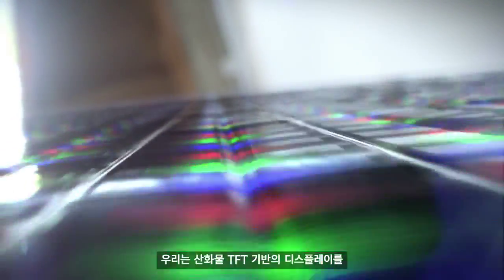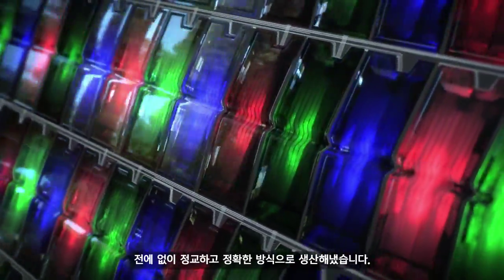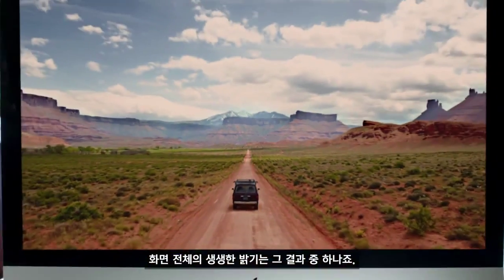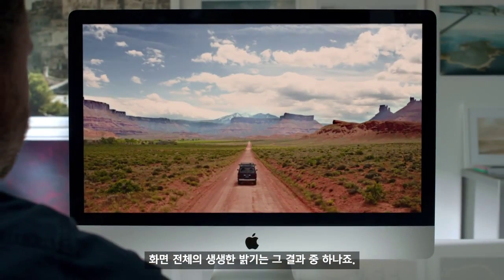We manufactured an Oxide TFT-based display more precisely than had ever been done before. One of the great results is the vivid brightness you see across the whole screen.